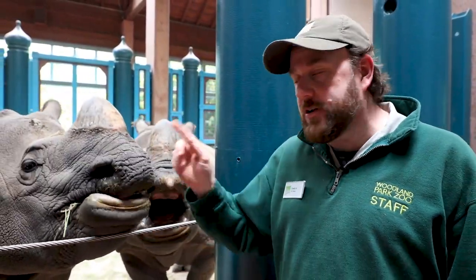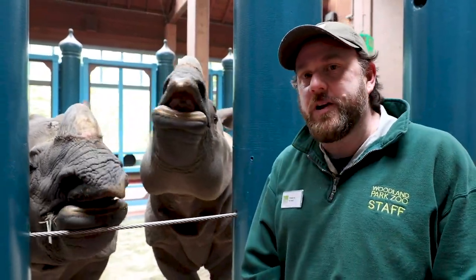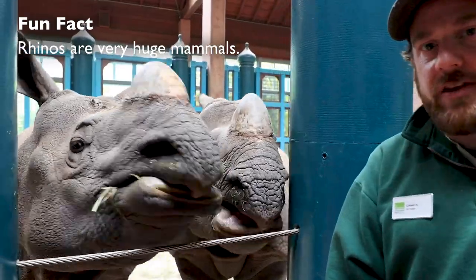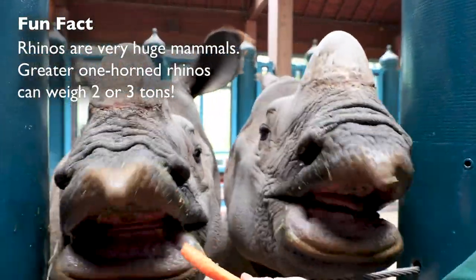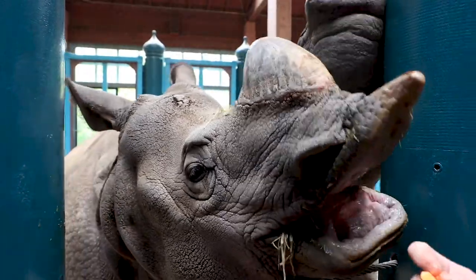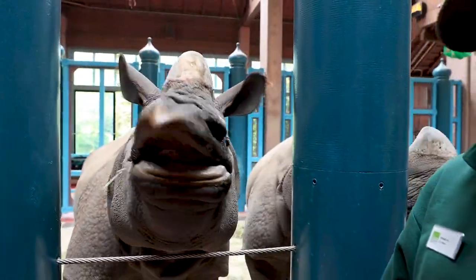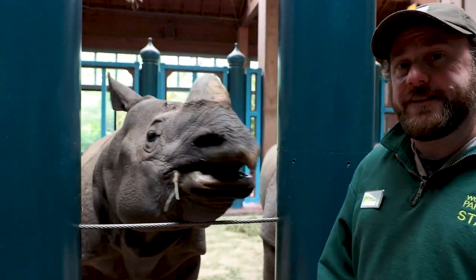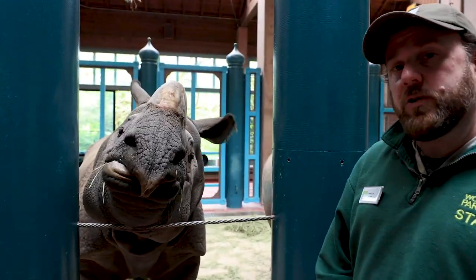You can see why they're called greater one-horned rhinos because they do only have one horn. These guys are actually one of the largest land mammals in the world. Right now the boys are just about 3,000 pounds, but that's only half of what they will weigh. They're going to be close to 6,000 pounds when they're fully grown — almost six feet tall at the shoulder and close to 13 feet long. So they've got a lot of growing to do.